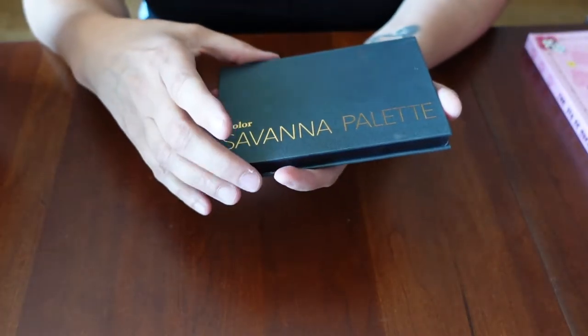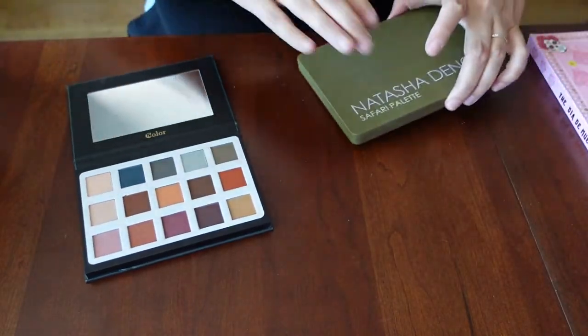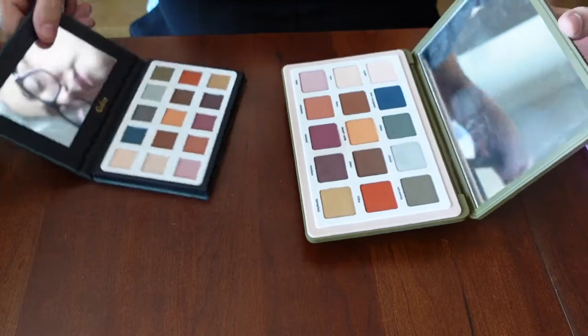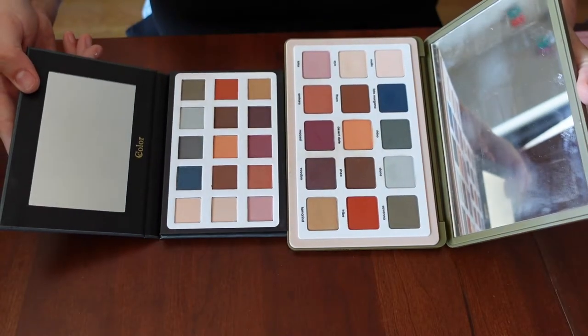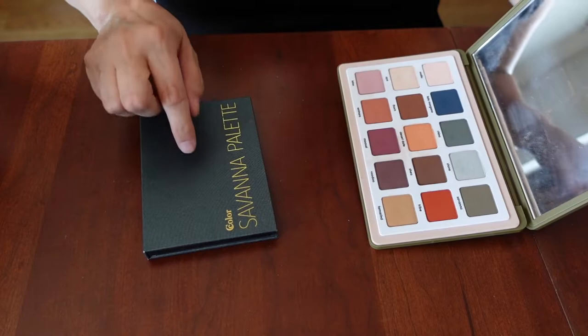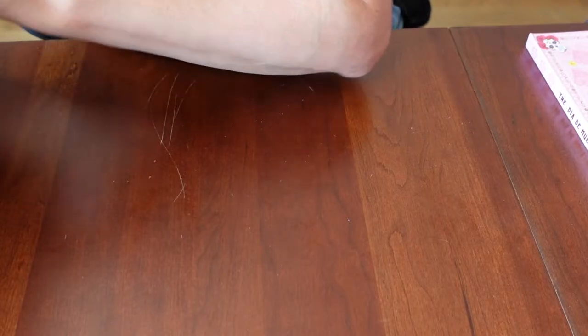Here is the Savannah palette from C-Color, which is the dupe for the Safari. I'll show you them side by side. This one is smaller, but the colors are exactly the same. C-Color did a nice job duping this — you could even argue it saves you some room. It also doesn't squeak like the Safari one.